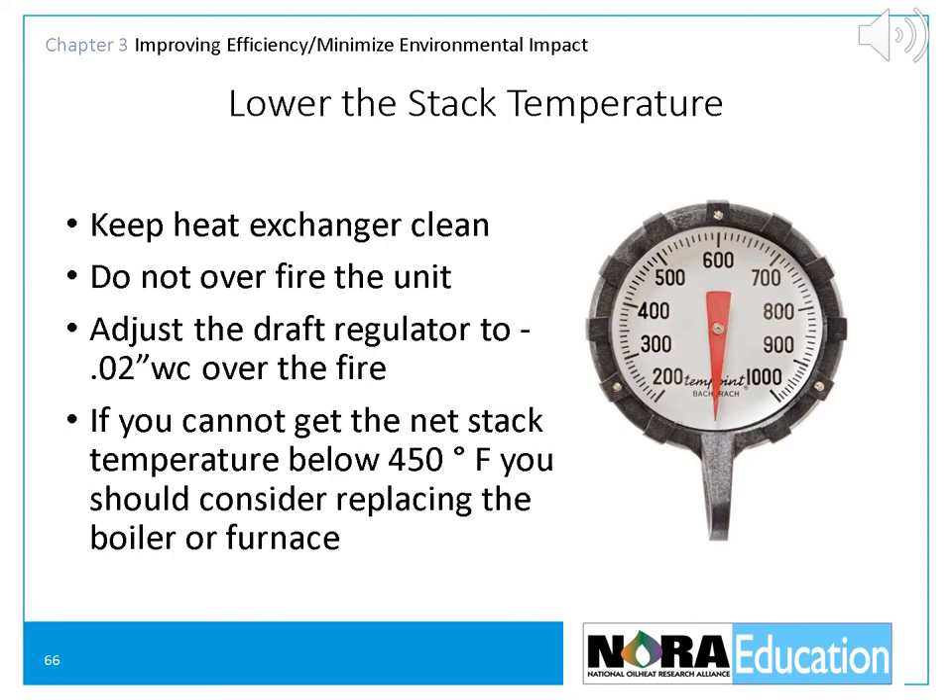Flue gas temperature is directly related to combustion efficiency. As the flue gas temperature rises, more heat goes up the chimney and the furnace, boiler, or water heater captures less heat for the house. The lower the flue gas temperature, the higher the efficiency. Typical net flue gas temperatures for modern heating equipment should be between 350 and 450 degrees Fahrenheit. It's good practice to ensure the net stack temperature at the breach is about 350 net to keep flue gases at the top of the chimney above 200 degrees — the point where sulfuric acid starts to condense. As sulfur levels in the fuel are reduced, this will be of less and less concern.